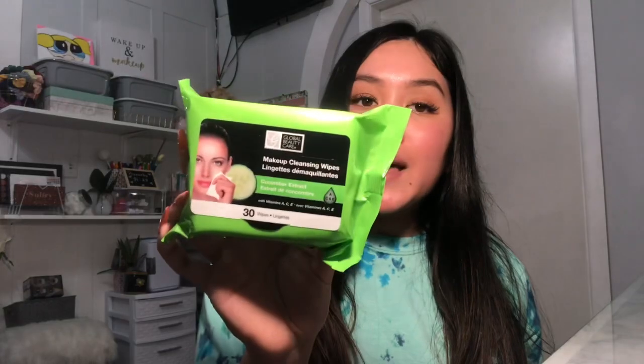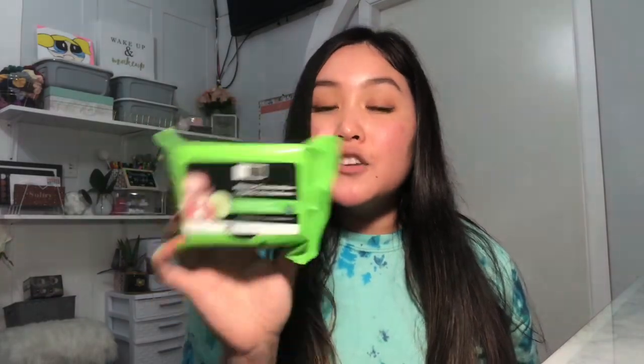I've never seen these makeup wipes at Dollar Tree before — these are the Global Beauty Care makeup wipes, cucumber scented, and you get 30 in here. You can actually find this brand at TJ Maxx and Marshalls, so I thought it was a good deal to pick them up.